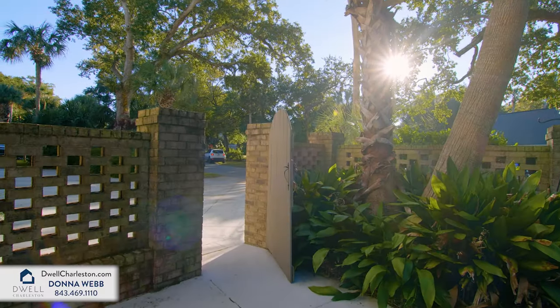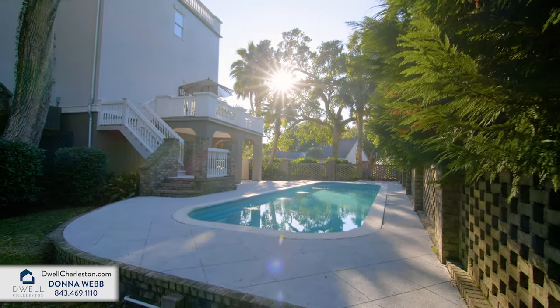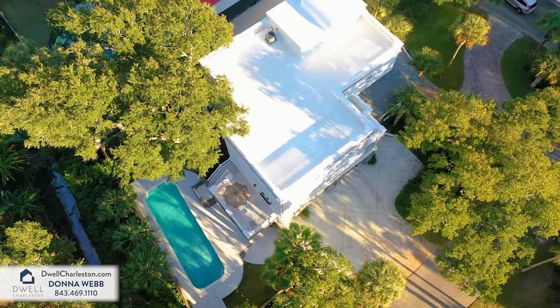You don't want to miss out on this opportunity to own a slice of paradise in one of the most desirable beach communities in the southeast. Come live the lifestyle you deserve at 3 Cross Lane.